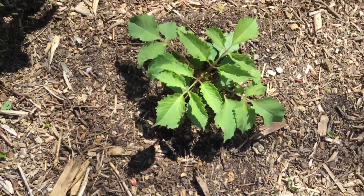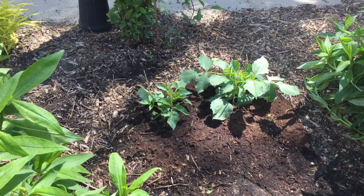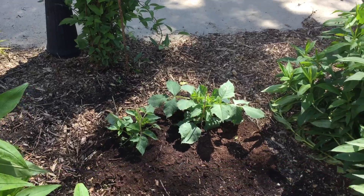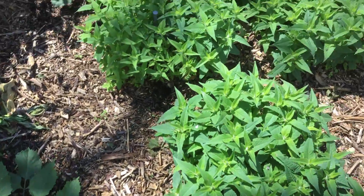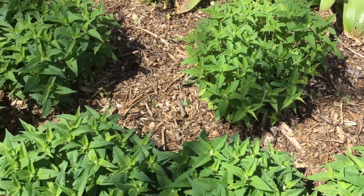These are the dahlias I ordered. Like everything else, real short, not doing much. But one thing is they're big — they're just not flowering.